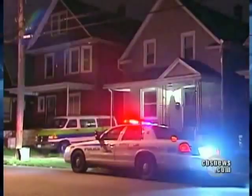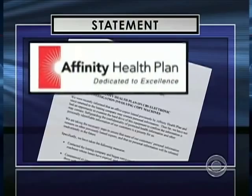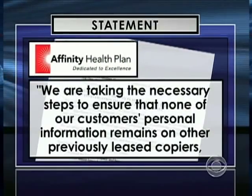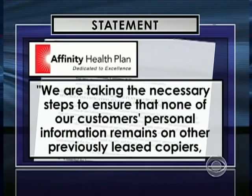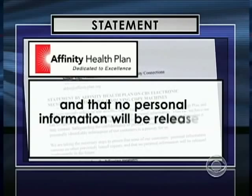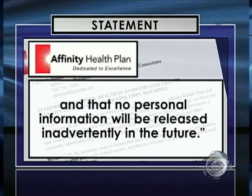The Buffalo PD and the New York construction company declined comment on our story. As for Affinity, they issued a statement saying, in part: "We are taking the necessary steps to ensure that none of our customers' personal information remains on other previously leased copiers and that no personal information will be released inadvertently in the future."